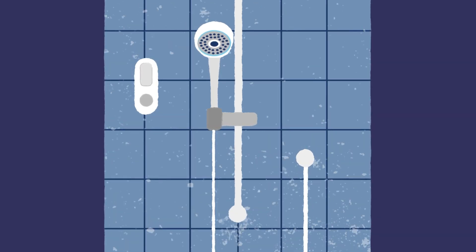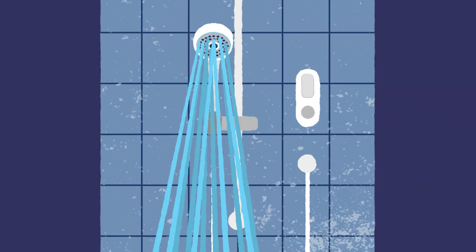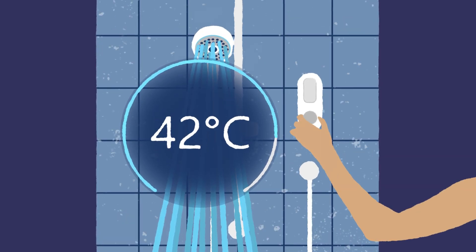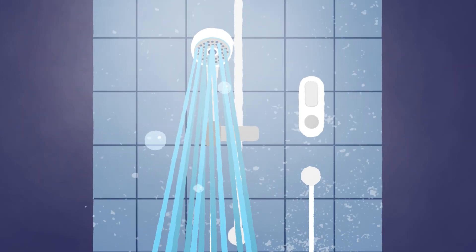The controls can be placed anywhere on the wall, meaning you don't have to step under the shower to turn it on. These showers offer unparalleled precision temperature control, allowing you to set your perfect shower every time.